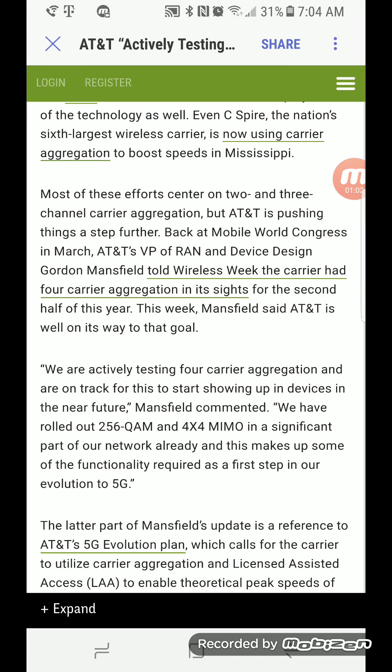Not only is AT&T doing that, they have also rolled out 256 QAM and 4x4 MIMO in a significant part of their network already, and this makes up some of the functionalities required for 5G. As we get further along throughout the year and into next year, more of the network is going to get this, plus four carrier aggregation. AT&T with density included could very well be the fastest carrier.